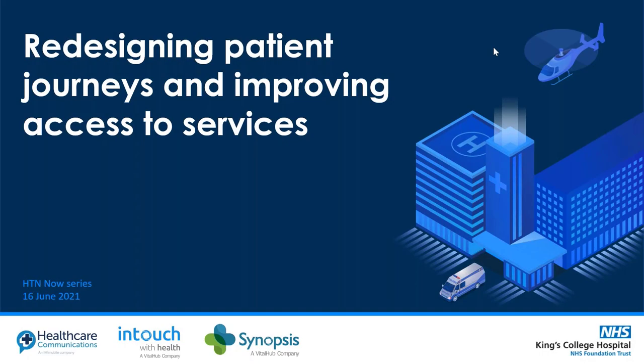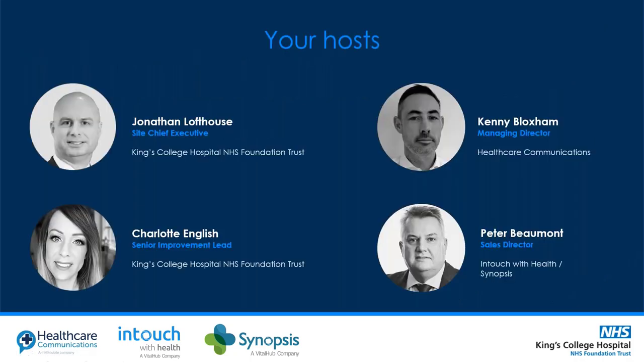This session focuses on King's College Hospital NHS Foundation Trust and redesigning patient journeys and improving access to services. We have four speakers joining us today: Jonathan Loftus, Site Chief Executive at King's College Hospital; Charlotte English, Senior Improvement Lead at King's College Hospital; Kenny Bloxham, MD at Health Communications; and Pete Beaumont, Sales Director at InTouchWithHealth.